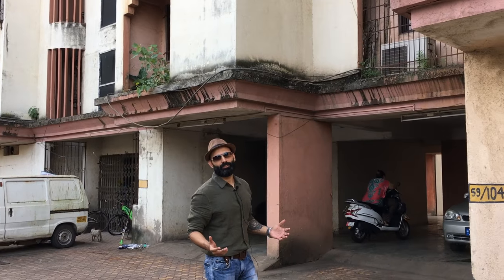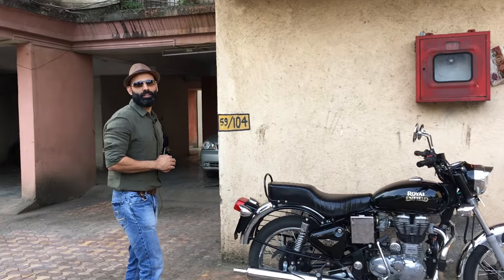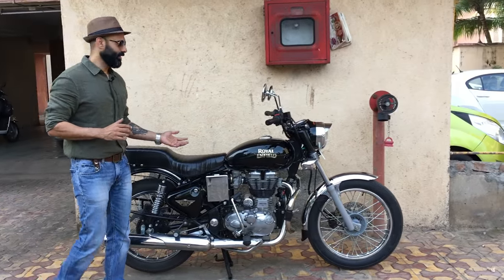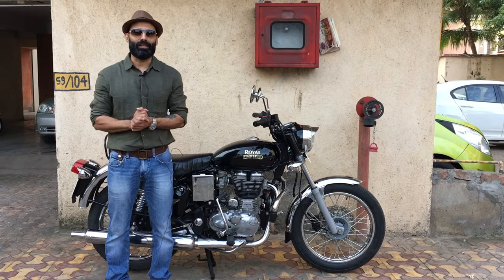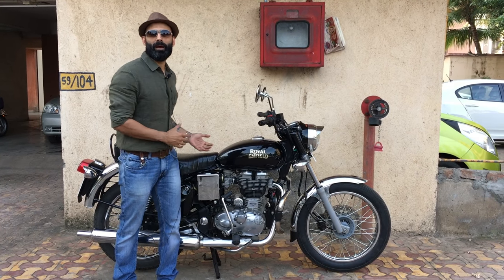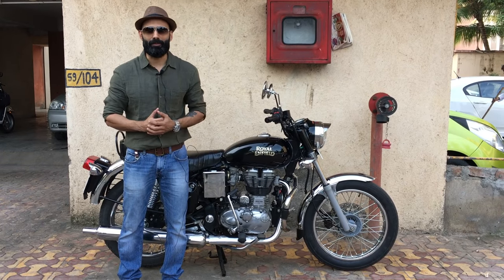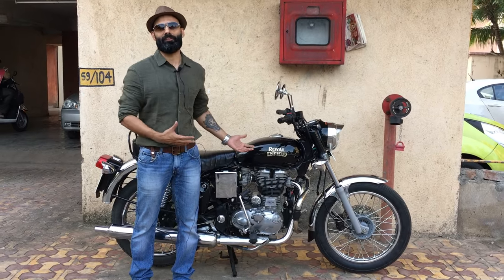Welcome to my channel guys. Today we're going to talk about the iconic Royal Enfield Electra 350. I know you guys have been waiting for this and I can't thank Darshan enough. Let's meet the rider who got this bike all the way from Dhaisa — he's one of my subscribers and he was so helpful that he brought his motorcycle so that I can review it.